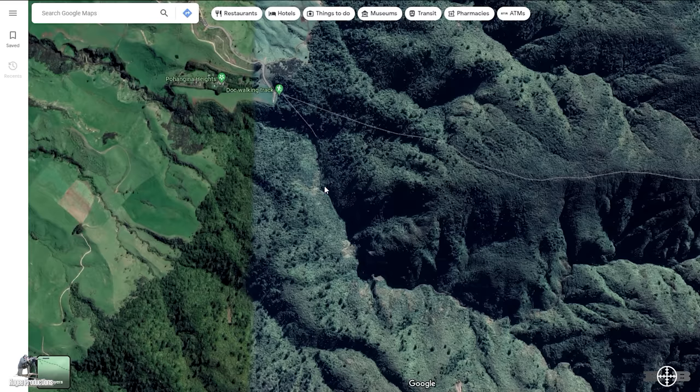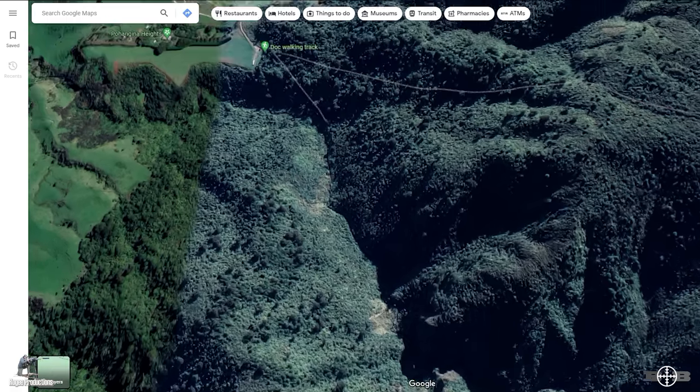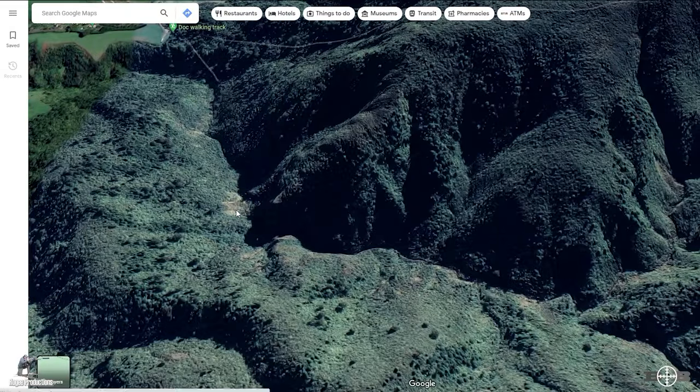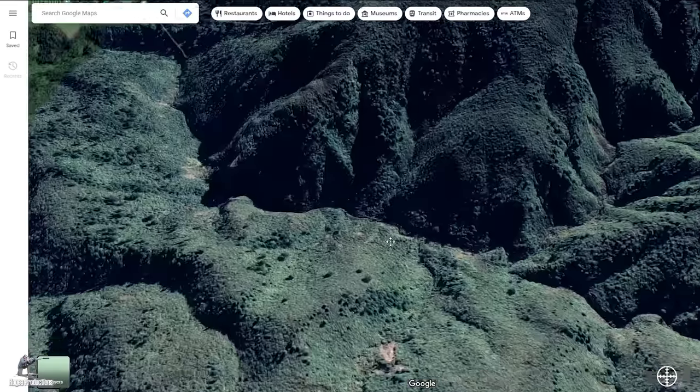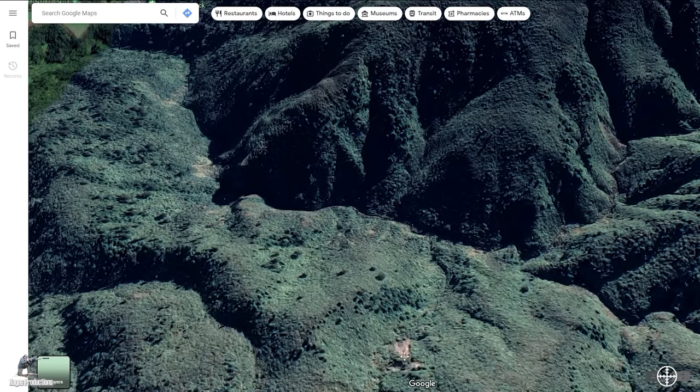On the satellite map we're looking for any open areas that deer are likely to be in the Ruahines — any open scrubby area, open face, or slip has the potential to hold deer. Another factor to consider is when does the sun hit those potential faces — morning or afternoon — because deer like to come out early in the morning and late in the evening.